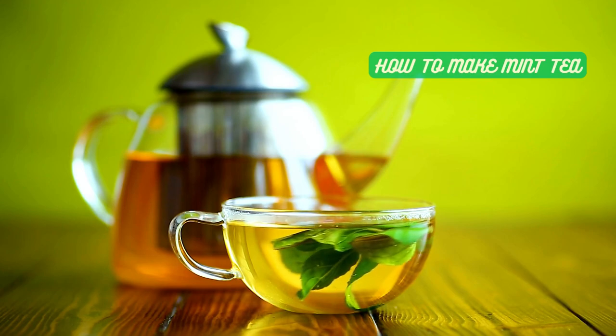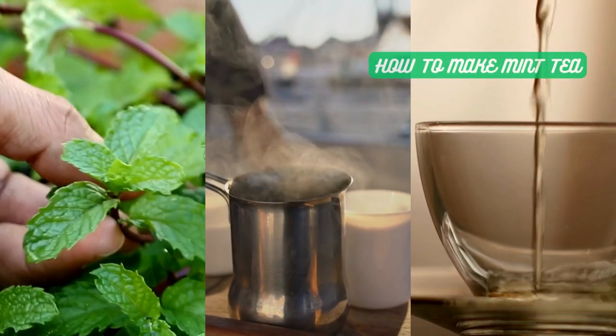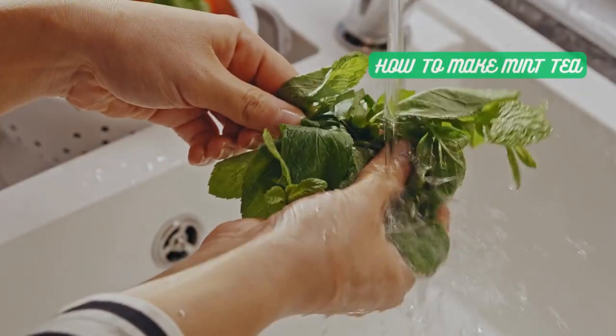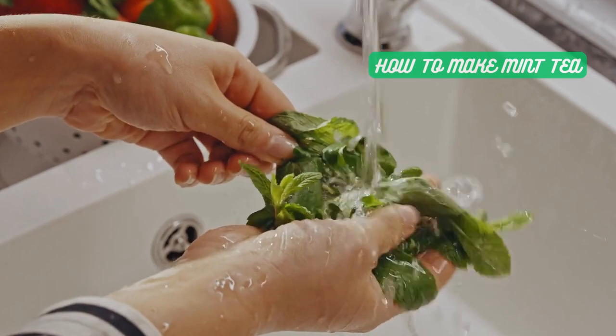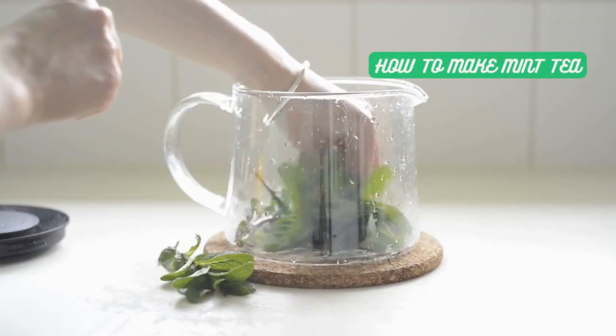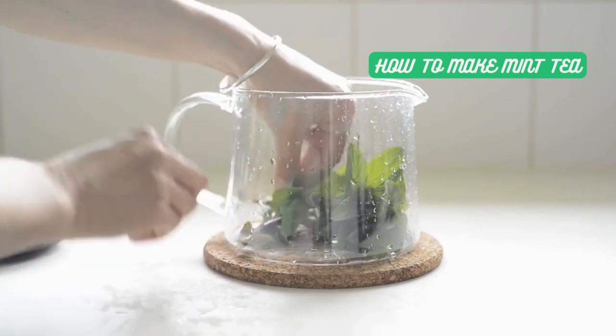Now, let's learn how to make your very own refreshing mint tea. All you need are some fresh mint leaves, hot water, and your favorite teapot or teacup. Start by rinsing a handful of fresh mint leaves to ensure their cleanliness and enhance their flavor. Next, add the mint leaves to your teapot or cup, allowing their aromatic oils to infuse into the tea.